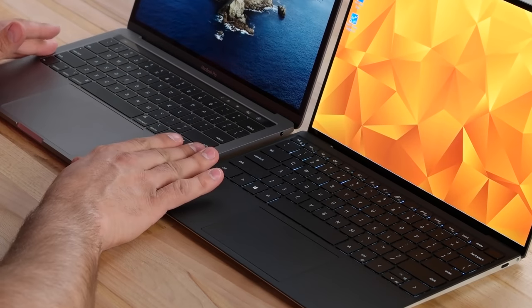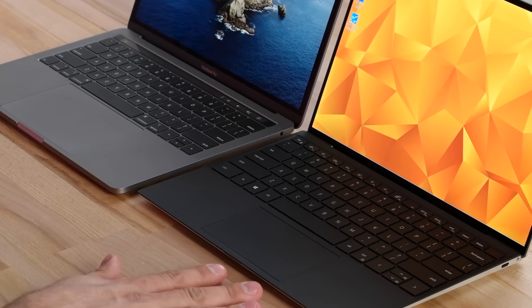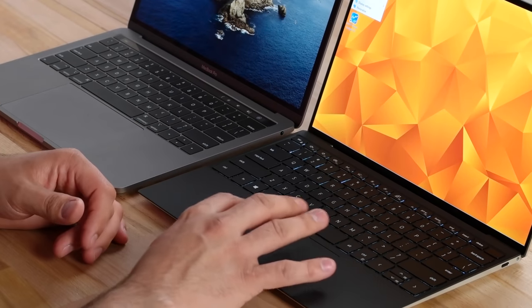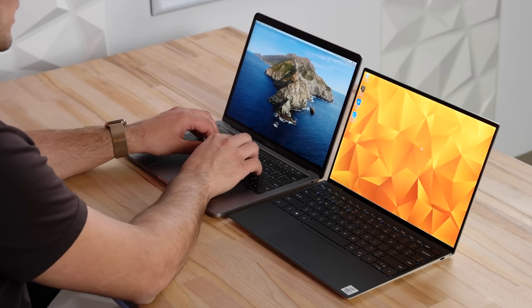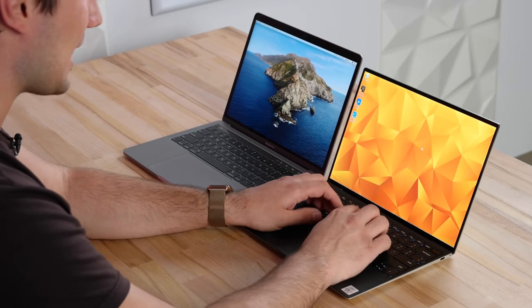The keyboard goes all the way to the edges on the Dell with no speaker grills. At the top, Apple has the Touch Bar - some people hate it, some like it. I use it for standard things but rarely for shortcuts. Lower down, the MacBook Pro's trackpad is much larger and feels way better using magnets. Dell has improved theirs compared to last year - it's above average and usable, but not as good. Regarding keyboards, the MacBook has the butterfly keyboard with much less travel and it doesn't feel as good as the Dell XPS keyboard, which has more travel and feels nicer overall.